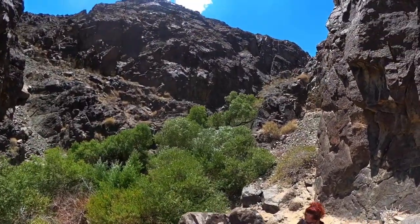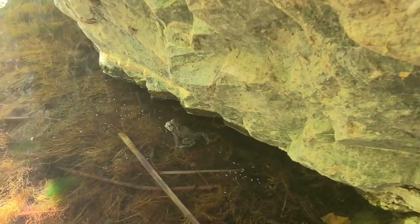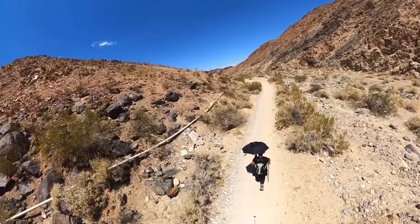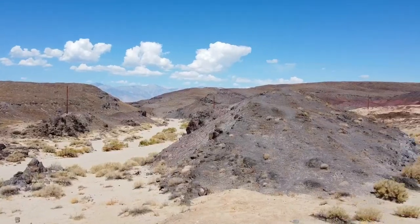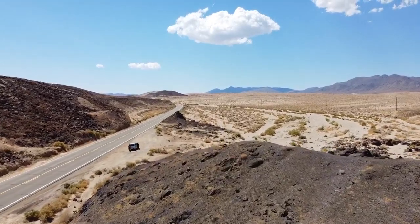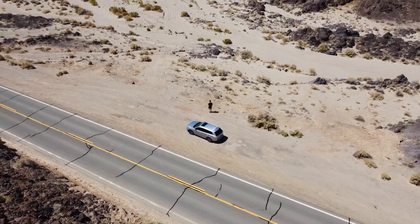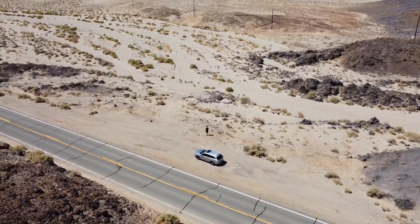Hi, we are in Death Valley. It's 100 degrees outside, but we have water and everything else we need. Ben is trying to put the drone up, and we just passed by a coyote. I don't believe I saw a coyote, but we didn't record it, so no coyotes.